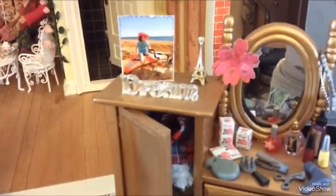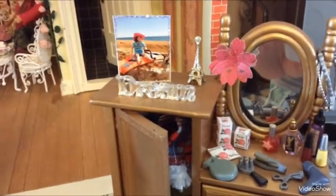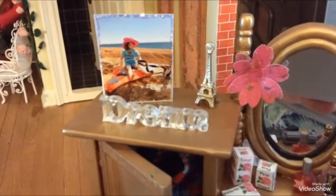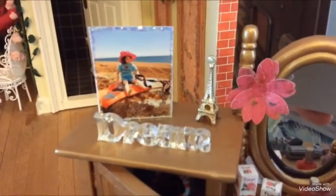I've got this little word on there that says 'dream', which is lovely for this room. And that is Rosie's photo with her doggie.